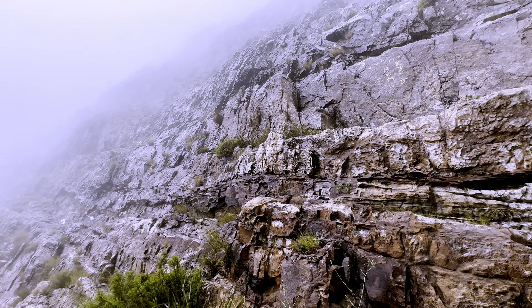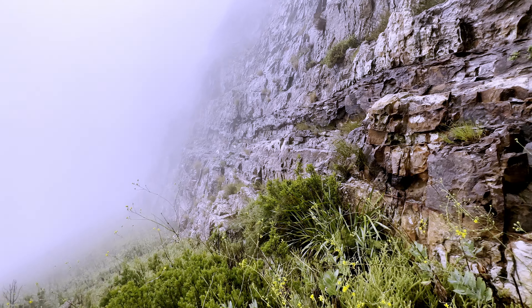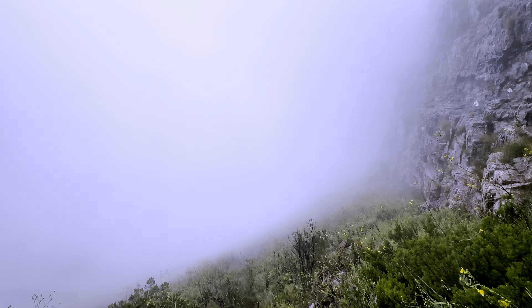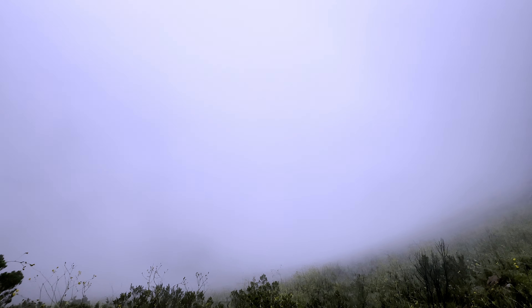I would recommend doing this trail in the winter time on a nice clear day, although we went on a cloudy day and got rewarded with some picturesque and moody views. I would not recommend that however, since it could be a bit dangerous if you are not avid hikers. Once you ascend into the clouds the visibility becomes really bad, and I'm sure most people prefer a clear view rather than a foggy one.